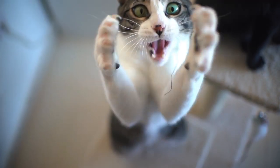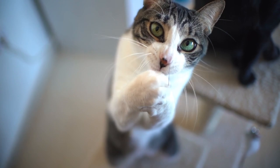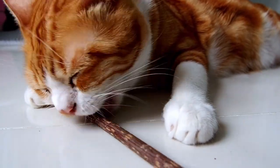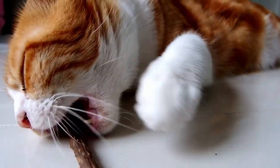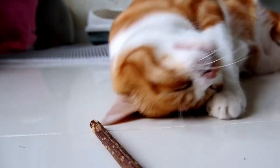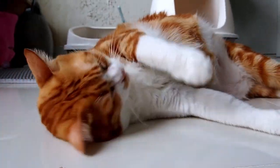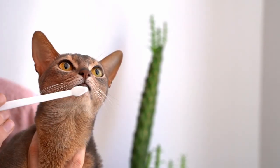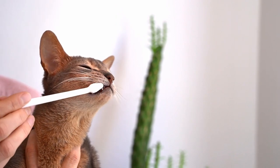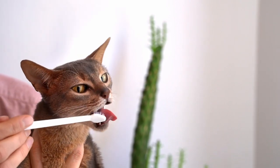Dental care is a crucial, often overlooked aspect of feline health care. By understanding the importance of dental health, recognizing the signs of dental diseases, and implementing both preventive measures and appropriate treatments, cat owners can greatly enhance their pet's quality of life. Regular veterinary visits, combined with proper home care, are essential to keeping your cat's teeth healthy throughout their life.